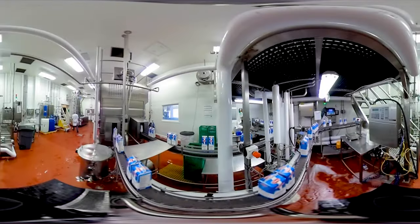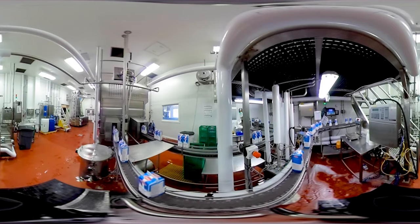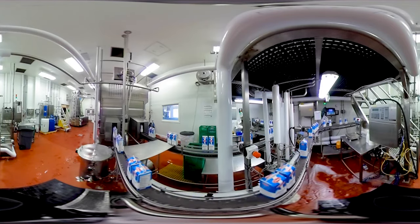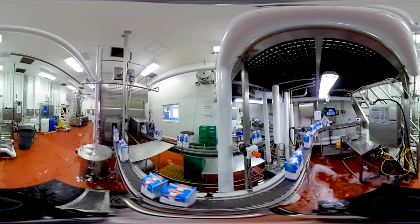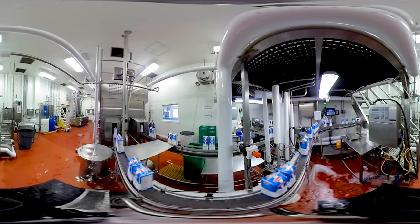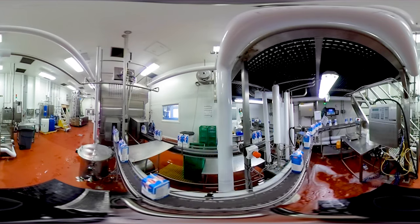In this tour, we will show you what goes on behind the scenes at a Canadian dairy processing plant that processes milk and cream for you and your family. Because milk is a highly perishable product, it needs to get from the cow to the customer as soon as possible. This generally takes between two to three days.